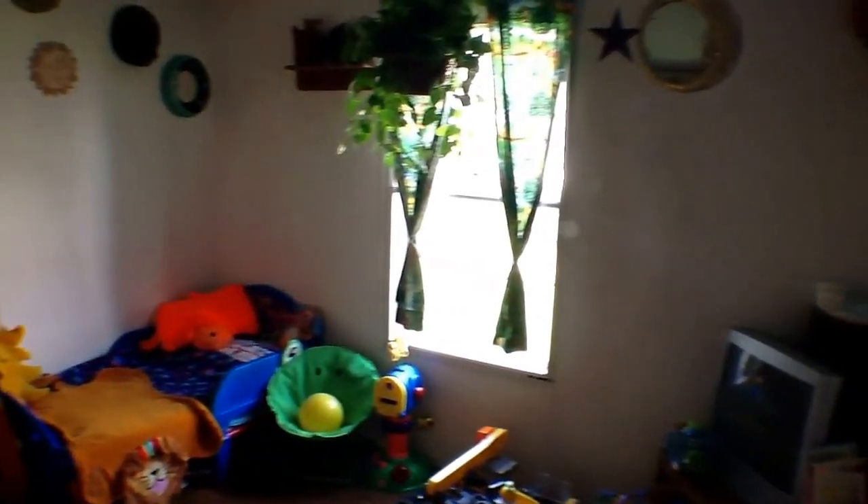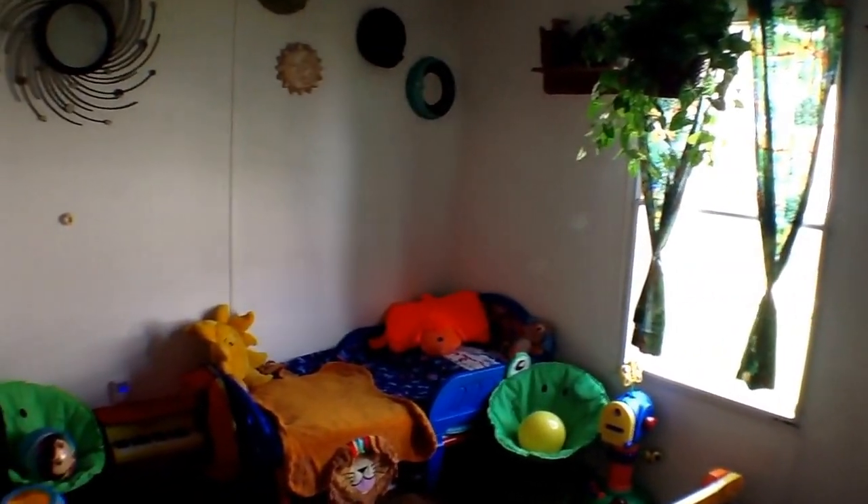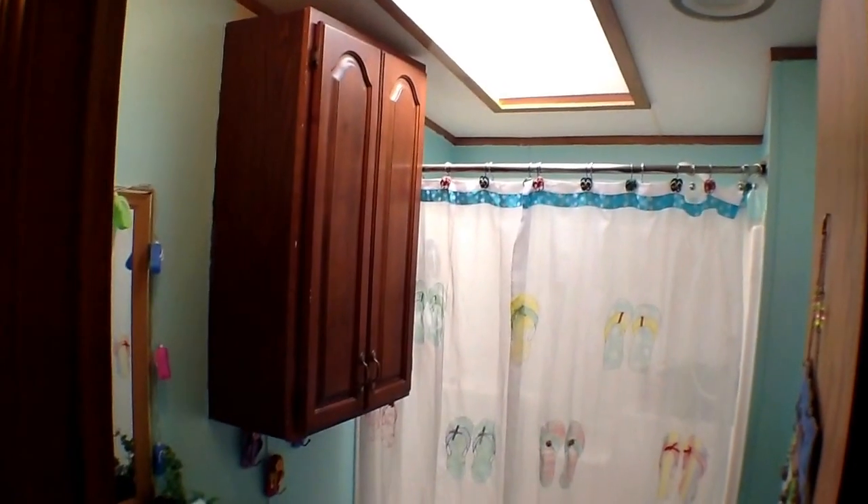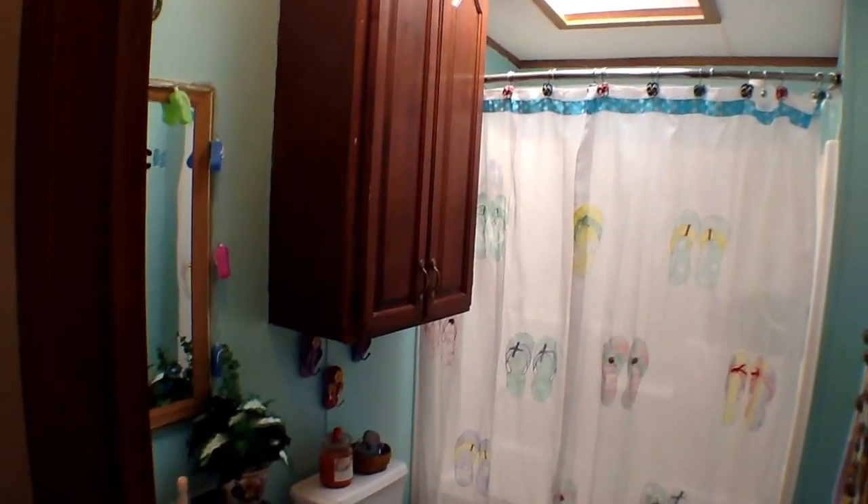Each bedroom is complete with a generous closet. The bathroom is serenely lit with a skylight.